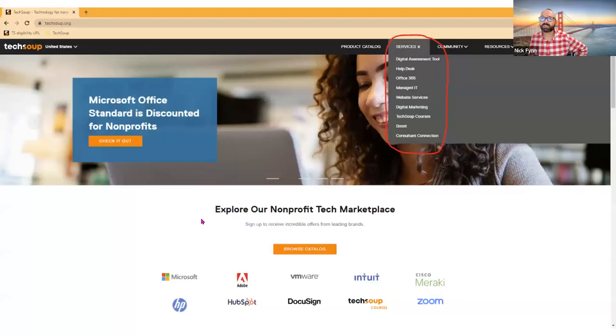You have to implement technology properly, manage it properly, and train staff and leaders to use it properly. Over time, TechSoup has come to understand that nonprofits need more than just access to tech at a lower price point — they also need help managing and implementing those technology products. So we've developed different services to help nonprofits who need that. Let's talk about TechSoup services.